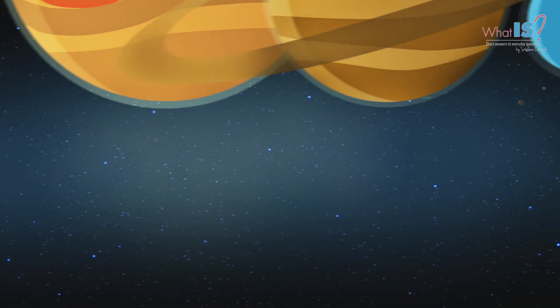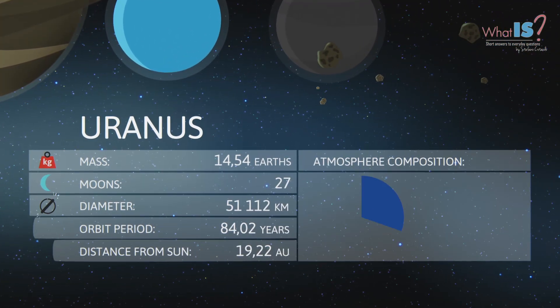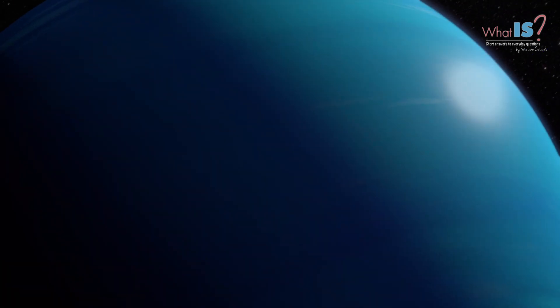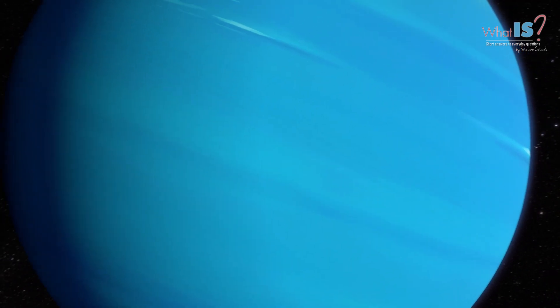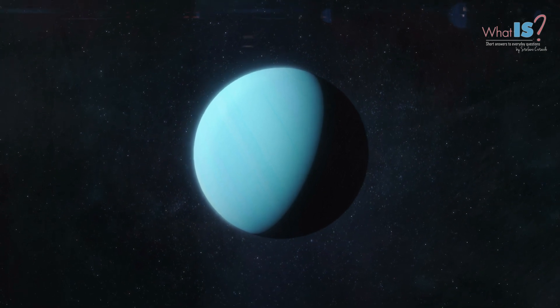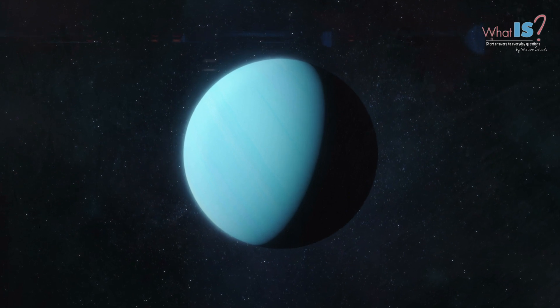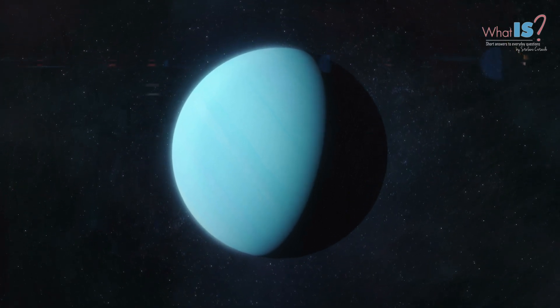Uranus is the seventh planet from the Sun and is the third largest planet in the Solar System. It is a gas giant, which means it is made up mostly of gas and has no solid surface. Uranus has a pale blue-green color, which is caused by the methane gas that makes up its atmosphere. The planet was discovered in 1781 by William Herschel, who named it after the ancient Greek god of the sky, Uranus.